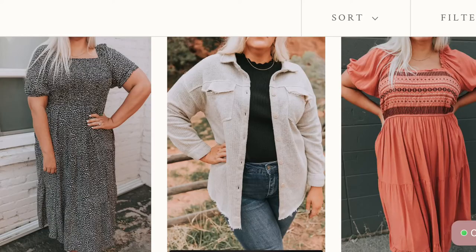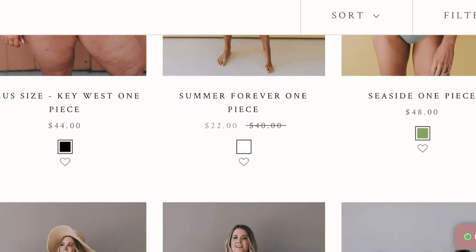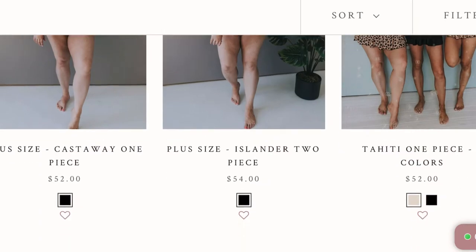As far as sizing goes, the regular sizes are small, medium, and large, and then the plus sizes are 1X, 2X, and 3X — so there are plus sizes available on this website. They also have swimsuits, which I was kind of surprised by. They really have a good range for women's clothing, I have to say.